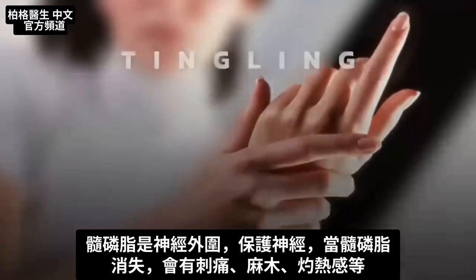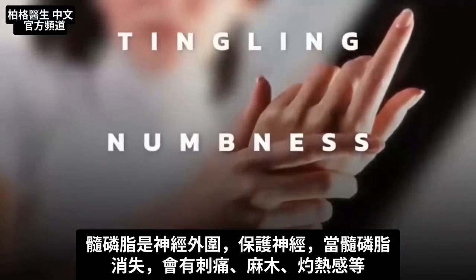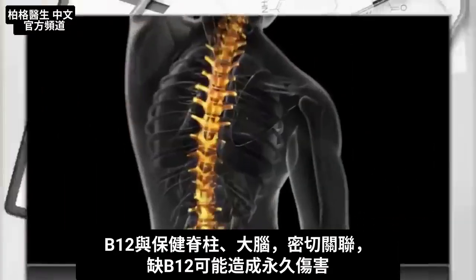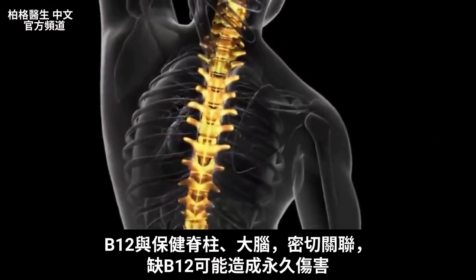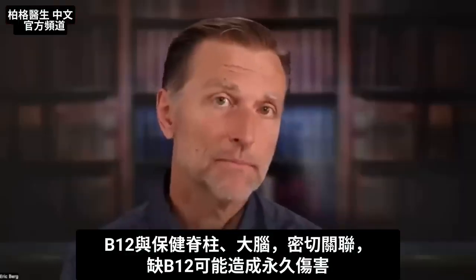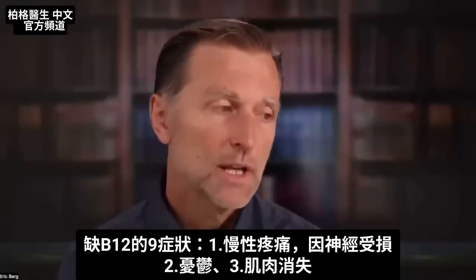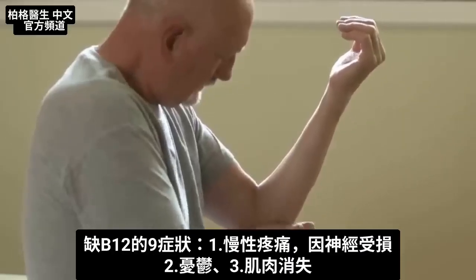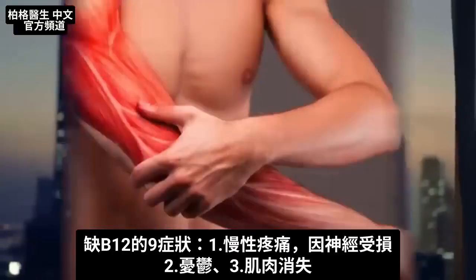And when that goes, you start getting all sorts of tingling and numbness and burning and things like that. B12 does have a lot to do with supporting your spinal column and your brain. If you're deficient, it could end up with permanent damage and cause you to be in chronic pain because of nerve damage, as well as depression and even muscle wasting.